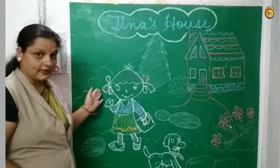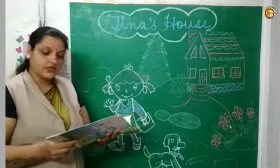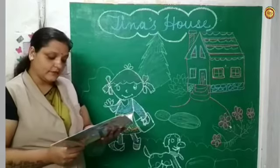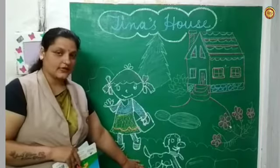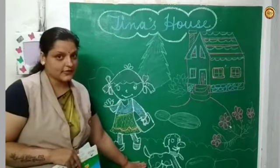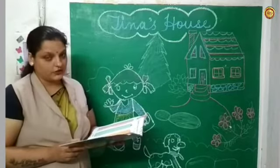She plays in the garden every day. See, Tina is playing in the garden every day. She also has a pet dog named Polo. Look at this picture — it is a dog. What is the name of the dog? Polo. It is a faithful dog.